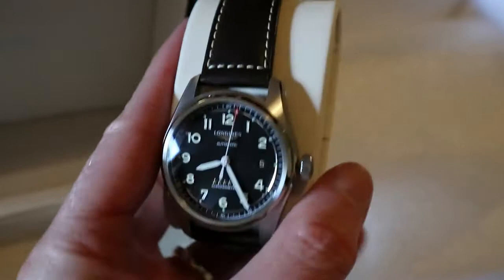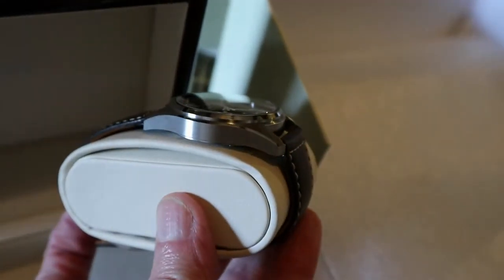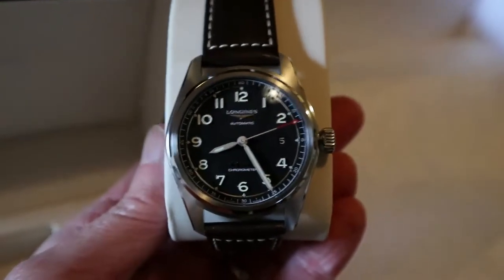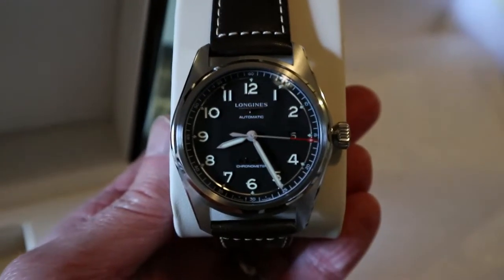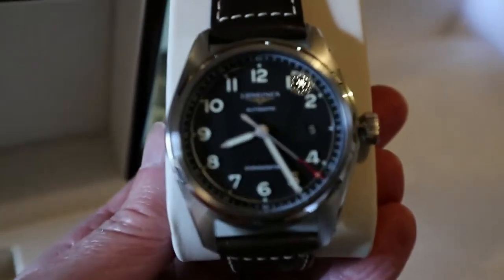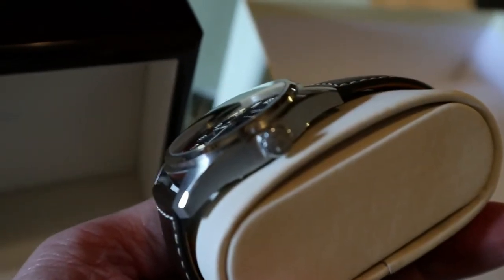I wasn't even looking for one, but this is fantastic. The legibility on this is great because it has anti-reflective coating on both sides of the glass — sapphire glass. I'm not sure that's going to focus in, a bit too close — but that is one smart, very smart watch.